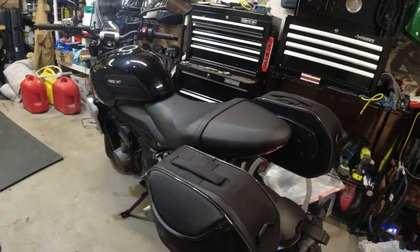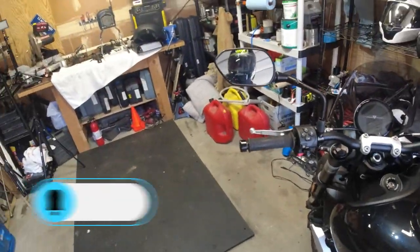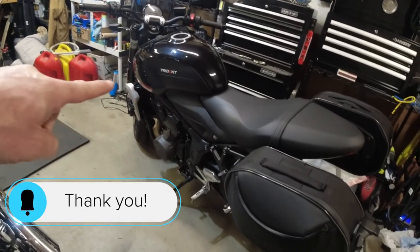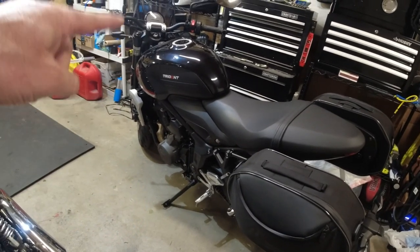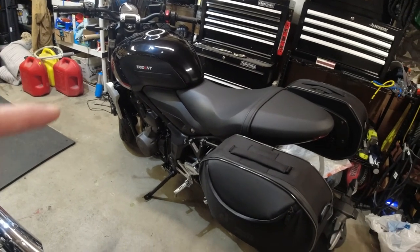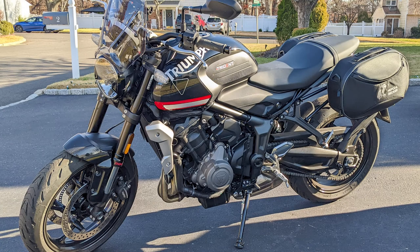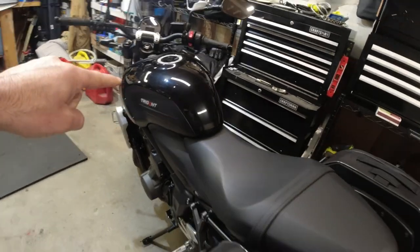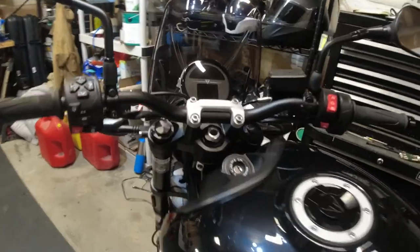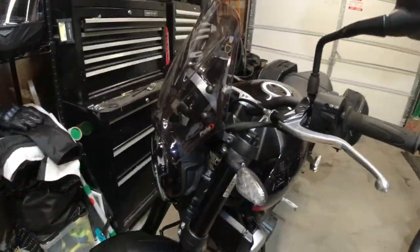Hey guys, what's up, Joe here. Thanks for tuning in, thanks for checking out the channel. Today is the reveal video of the new bike — and that is not it. If you're new to my channel, that is not my new bike. If you aren't new to the channel, you know that is my Trident 660, which is now up for sale and we do have a potential buyer for it. I've been talking about getting a new bike for a couple months now and I finally ended up getting one.